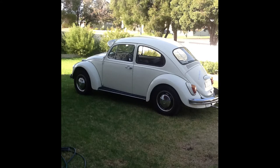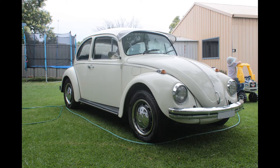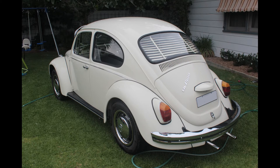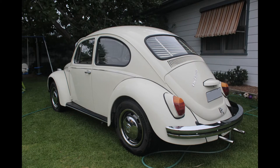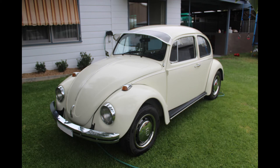I drove it around for quite a few years as is and really enjoyed the car, and then finally started to look for something different. I nearly sold the car and then decided to keep it and maybe make a few changes. So that brings us to pretty much 2016.